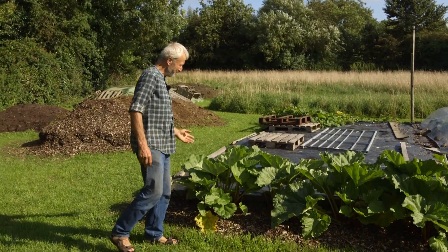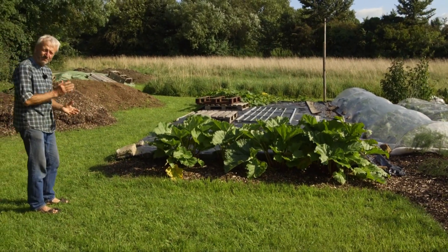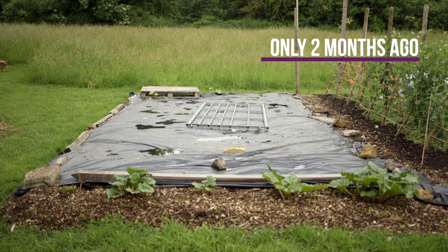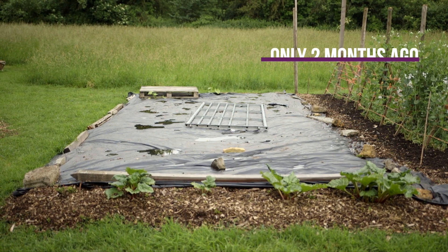Likewise here, the rhubarb has really got its feet down now below the wood chip and is well into the soil where the weeds have died. That is now great soil underneath, full of the natural fertility of the soil.